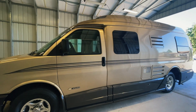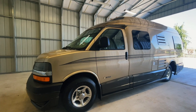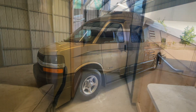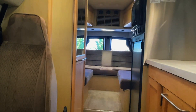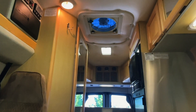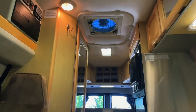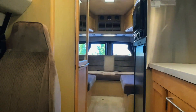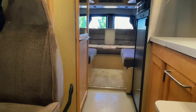For sale today we have a 2006 Roadtrek 210 Popular with 65,977 miles. Here we are inside of this 2006 Roadtrek 210 Popular. As usual, we'll start in the front, work our way towards the back, and then come back towards the front. I'm going to do my best to give you a good idea of the overall floor plan and overall condition of this unit.